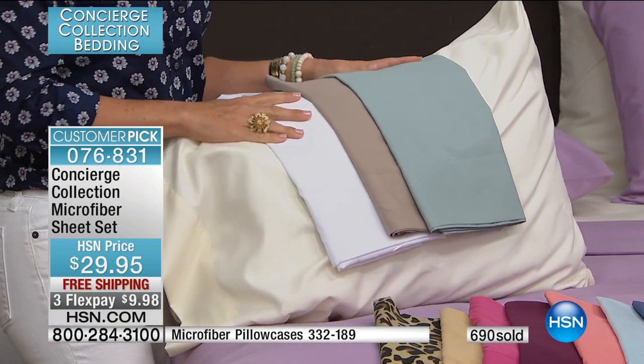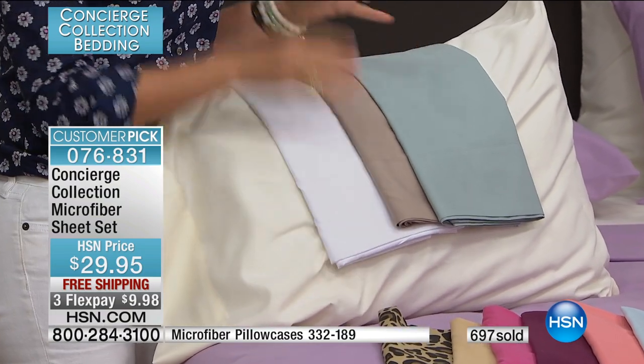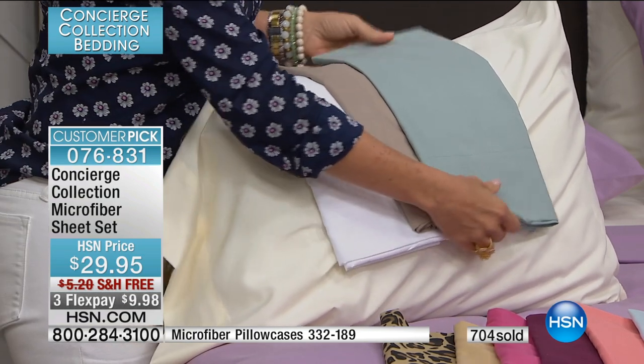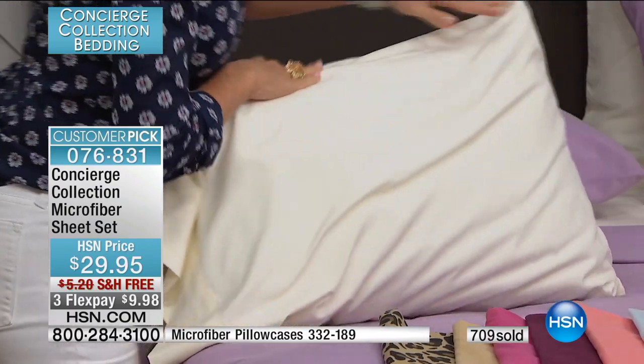We don't mention thread count with these because there are literally thousands of threads in a square inch of fabric here. They're very, very fine, so you get a really super tight weave. The durability comes in. The other thing you'll notice: they feel cool. They really do have a nice drape.